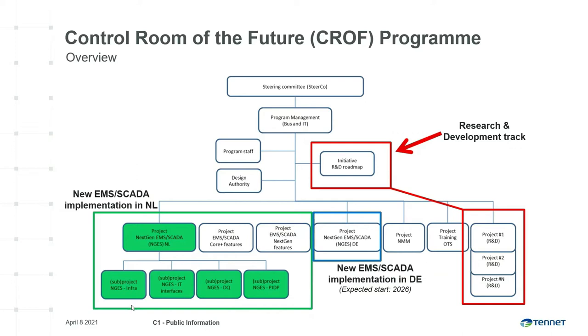For the R&D roadmap, we worked with the team of Adrian Kelly to timely advance existing and develop new functionality. In the next slides, we will focus only on the R&D roadmap on the control room of the future topic.